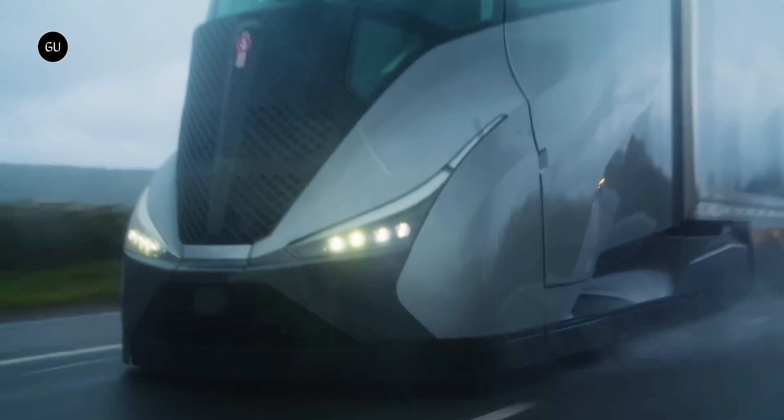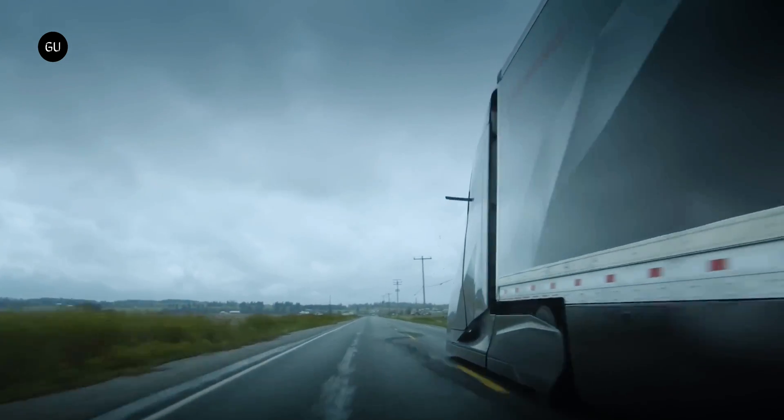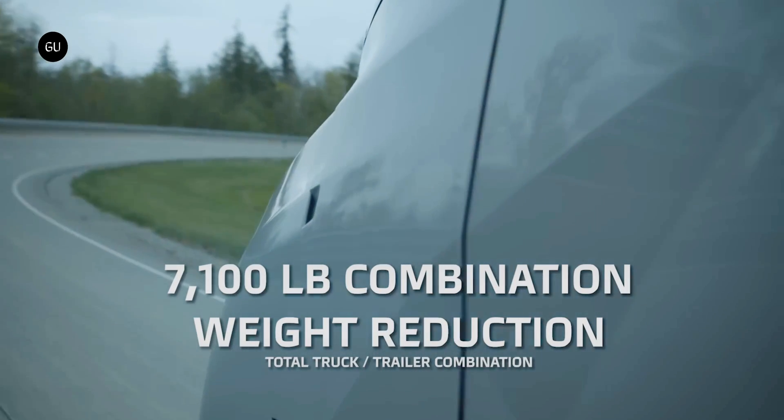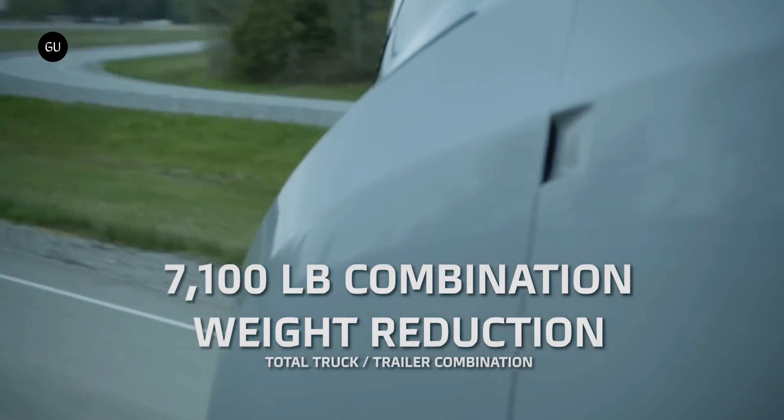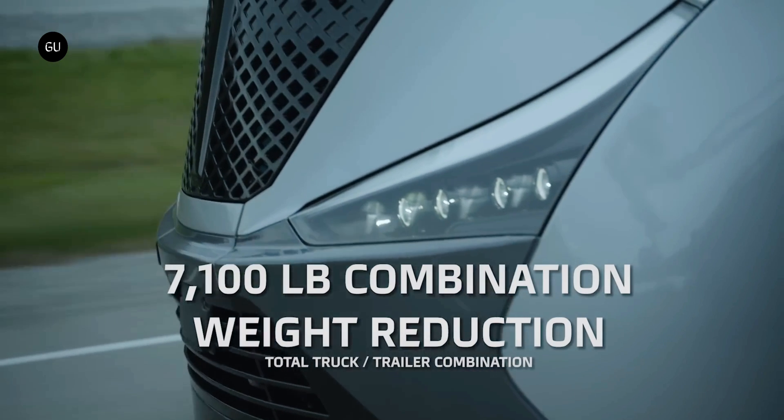Materials and design considerations, along with lightweight, low rolling resistance tires, allowed the design team to shave an enormous amount of weight. The Supertruck 2 tractor and trailer together weigh in at 26,100 pounds, representing an enormous 7,100 pounds weight saving.